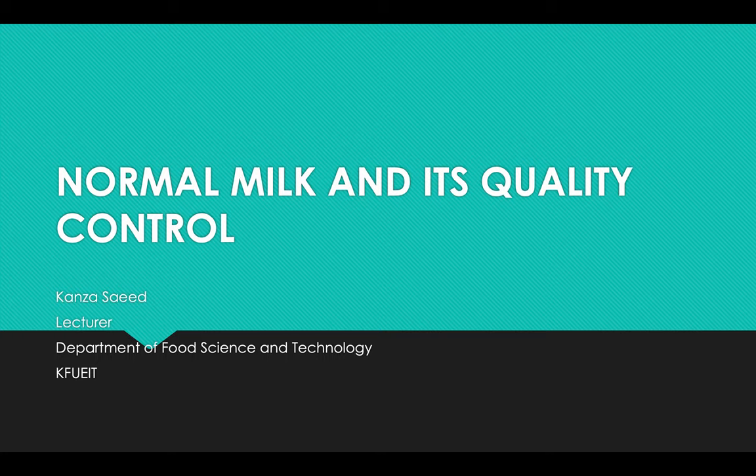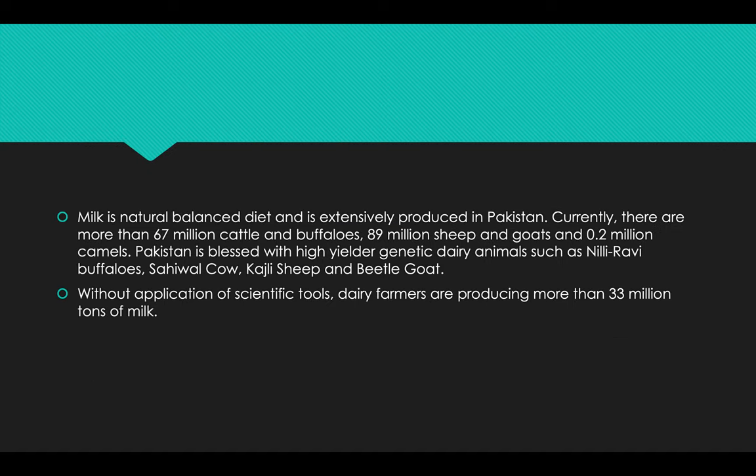In this lecture we will discuss normal milk and its quality control. Milk is a natural balanced diet and is extensively produced in Pakistan. Currently there are more than 67 million cattle and buffalos, 89 million sheep and goats, and above 0.2 million camels. Pakistan is blessed with high-yielding genetic dairy animals such as Nili Ravi buffaloes, Sahiwal cow, Kajli sheep, and Beetal goats.